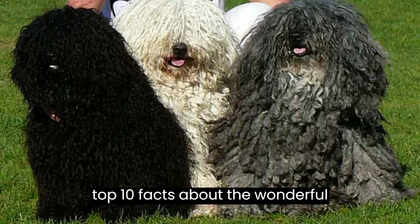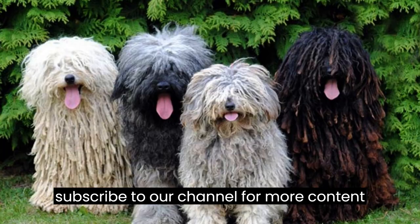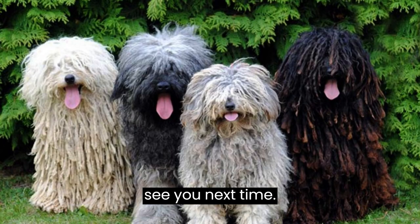That wraps up our top ten facts about the wonderful Puli dog breed. Don't forget to subscribe to our channel for more content like this. Thanks for watching, and we'll see you next time.